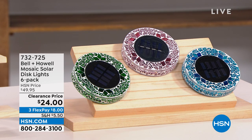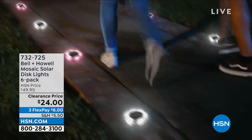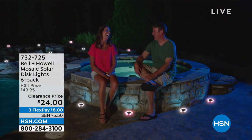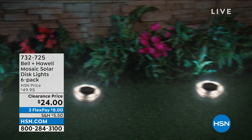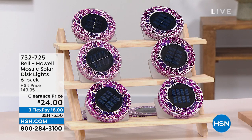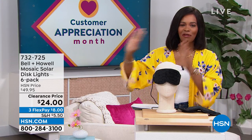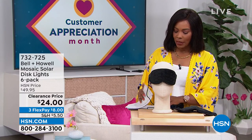This is the Bell and Howell Mosaic Solar Disc Lights, and you're getting six of them — just choose your color. They're a beautiful mosaic during the day, and at night the solar kicks in and illuminates your walk path, garden, or front door. You're getting six of them for half price, on FlexPay for $8. Item number 732-725 if you want to jump in.